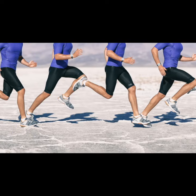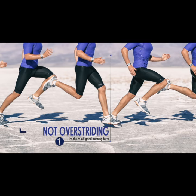The first is not overstriding, which means landing with your feet too far in front of your body. This apparently prevents the legs from landing too stiffly.